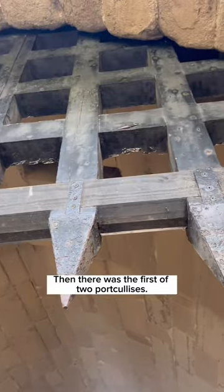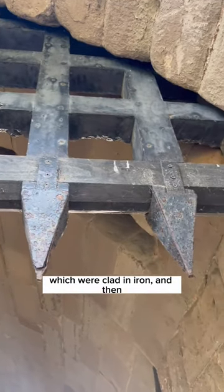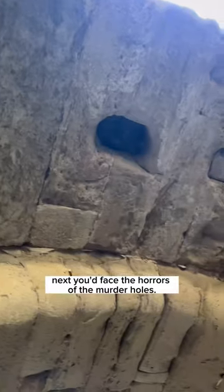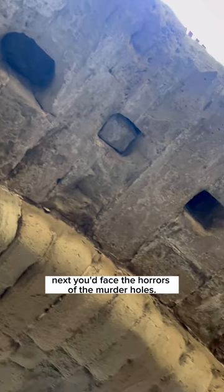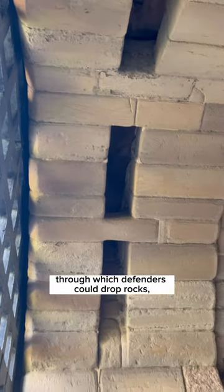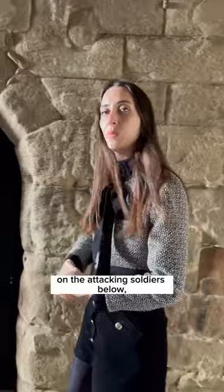Then there was the first of two portcullises. These were oak gates which dropped down from above, clad in iron. And if you did manage to somehow get through the portcullis, next you'd face the horrors of the murder holes. These are holes cut in the roof of the barbican through which defenders could drop rocks, stones and boiling liquids on the attacking soldiers below.